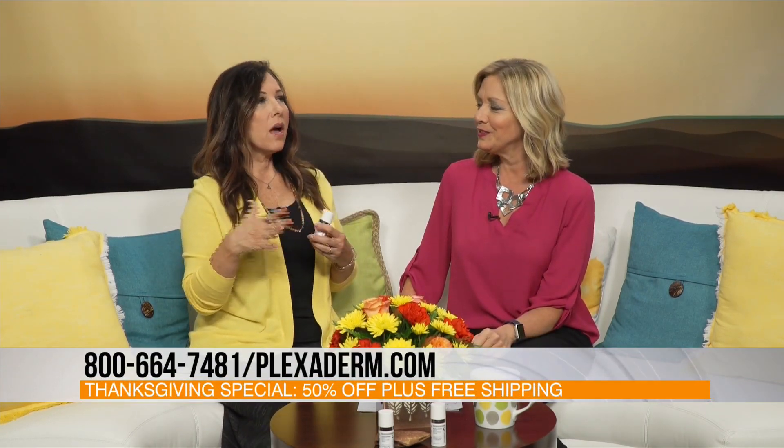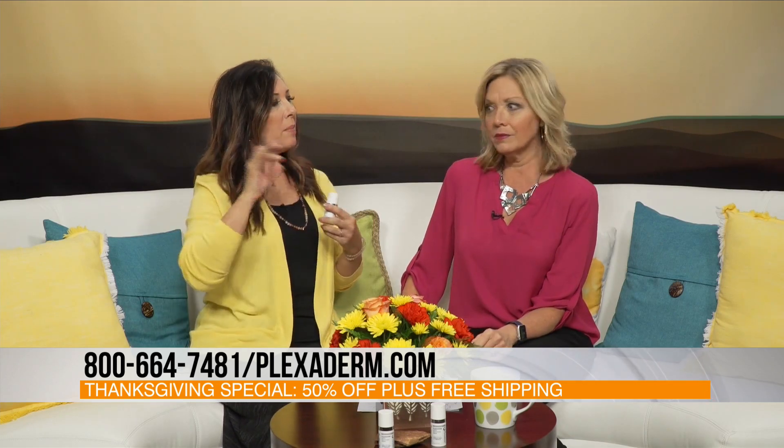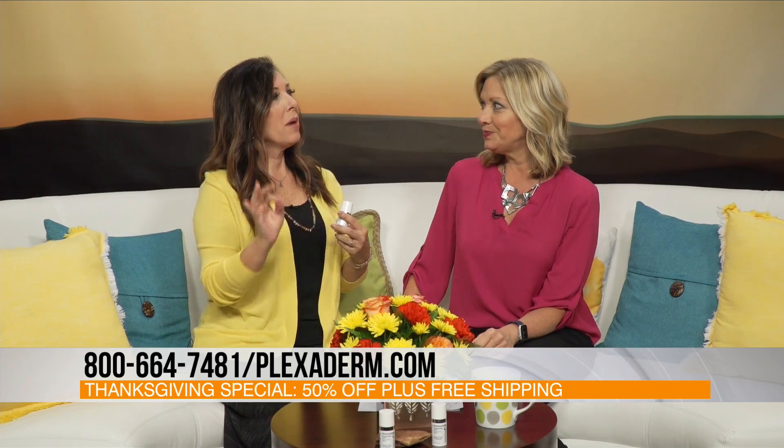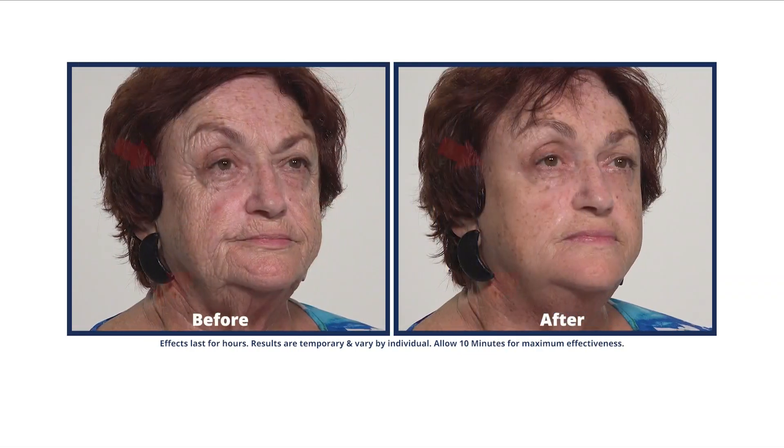I know what it's like to wake up and go, where did that come from? Why is this happening? But here's the thing — I don't mind aging, but I do mind not looking fresh. And I noticed when I was noticing younger people, why do I like their skin so much? They just look fresh. And that's what Plexander does for me. I put a little dab on every day so I look fresher.